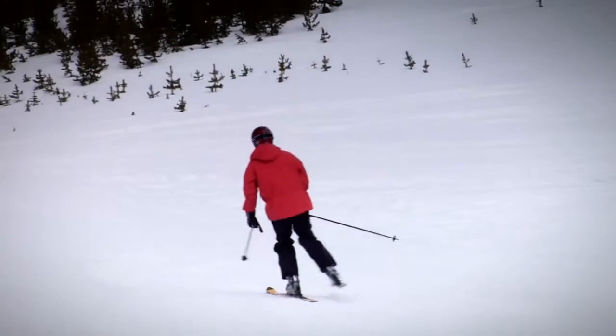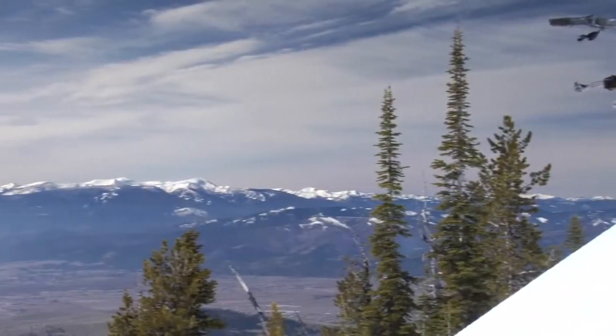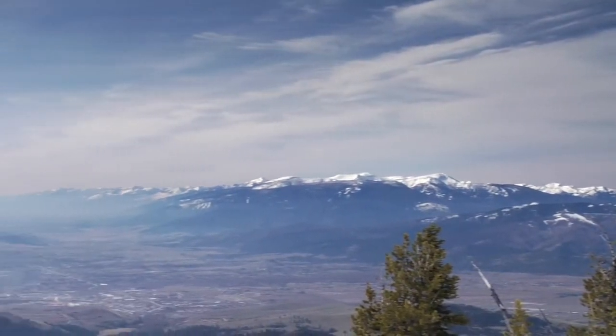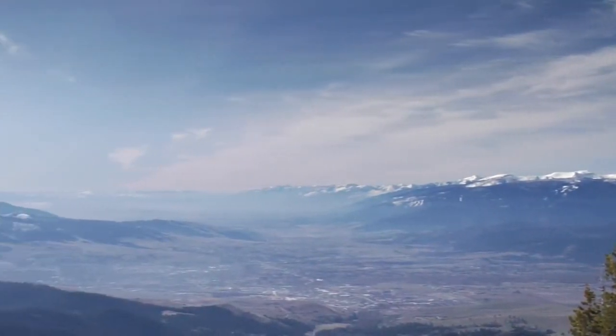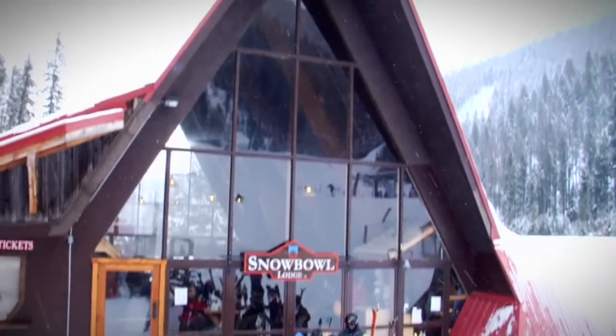Lift-served downhill skiing northwest of Missoula first started at Snow Park Ski Area on the west side of TV Mountain in the early 1950s. The group that operated Snow Park decided that the Snow Bowl location would better serve their needs, so in 1961 they moved the lifts to the current location. Snow Bowl was officially in business.